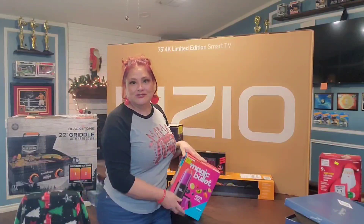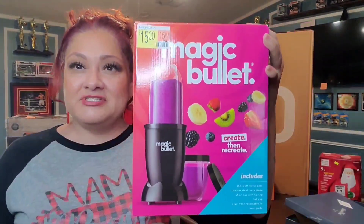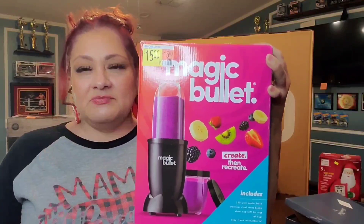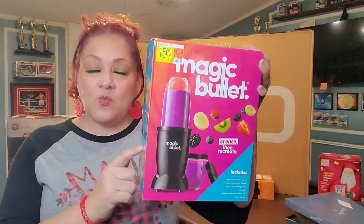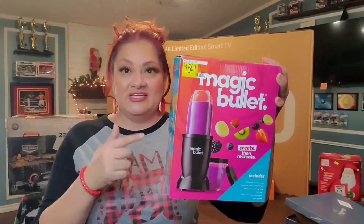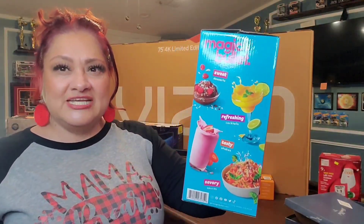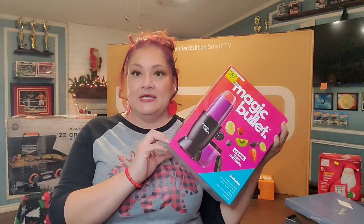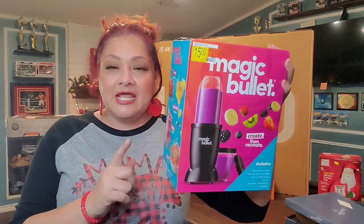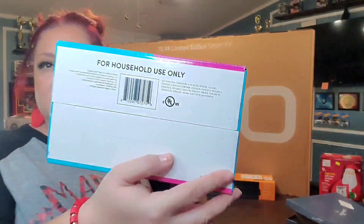Moving on to Walmart — I got the Magic Bullet and already opened and used it. They were on sale for $15. It comes with a bigger cup and a smaller cup; I think I'll use the bigger one more. Walmart also had their own brand bullet for around $14.88, but I decided to go with the Magic Bullet brand. You can make all kinds of things — desserts, smoothies, drinks. I already made some sauce for tacos. It's super easy to use. Again, $15 at Walmart.